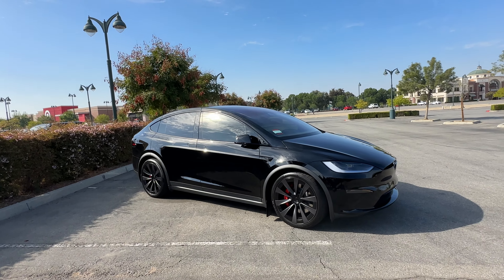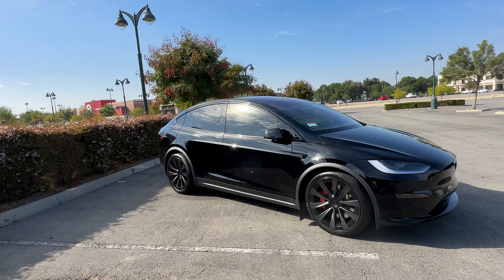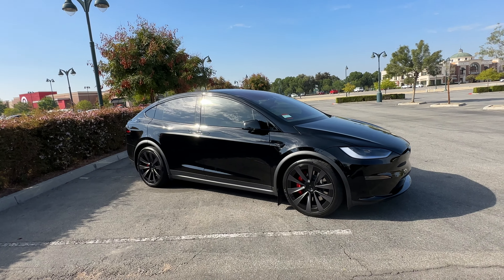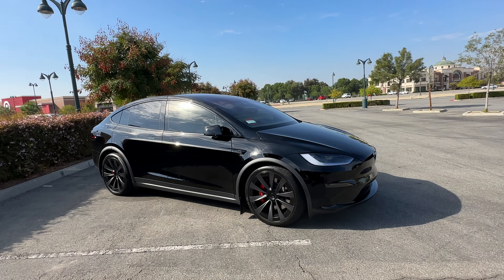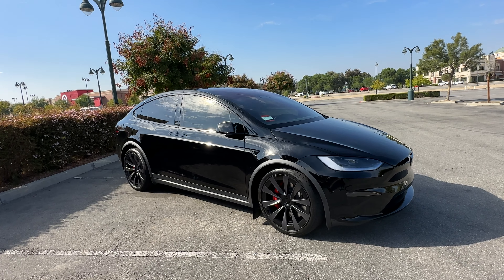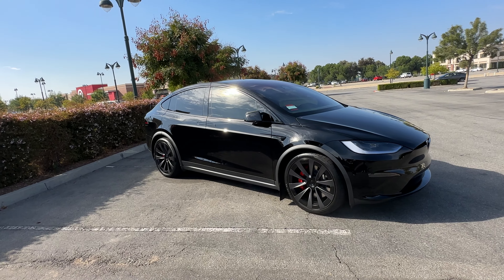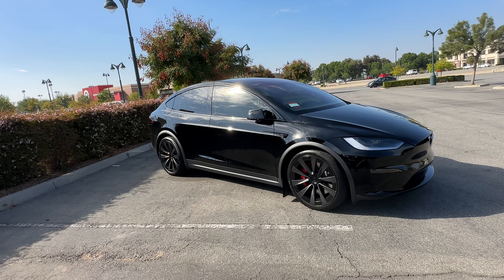Someone said, 'Oh, you said minivan twice, I can't watch your review anymore, it just disgusts me.' If it's a personal affront to you and your manhood is really bothered by the fact that your car is called a minivan, I don't know what to tell you. It's just my opinion.